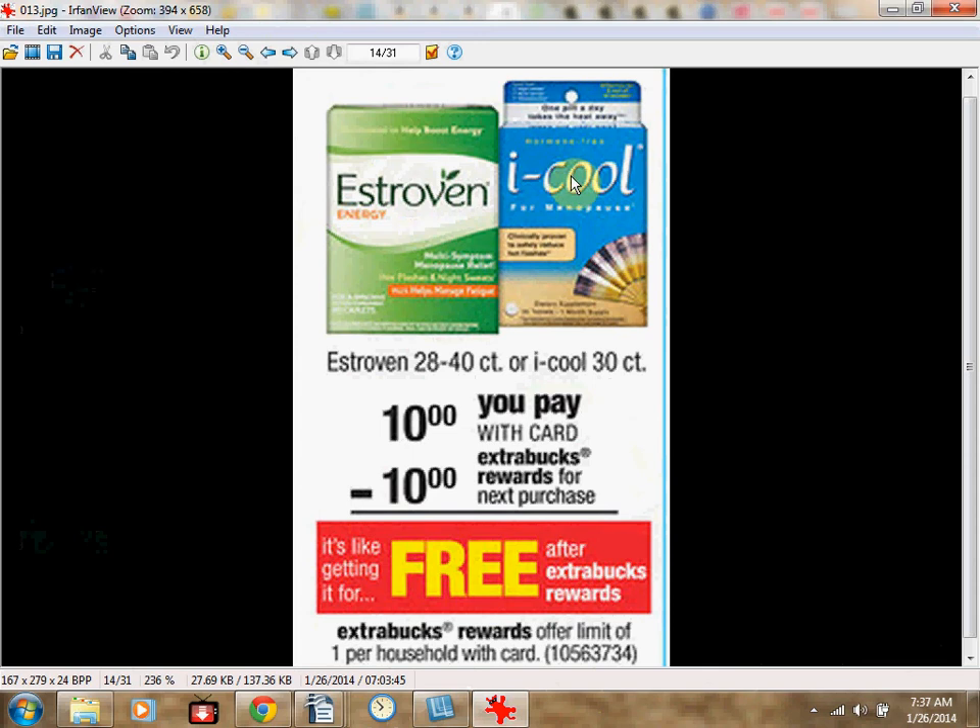The Estroven or iCool is on sale for $10. When you buy one, you'll get $10 extra bucks back, and it's a limit of one time — making it essentially free.